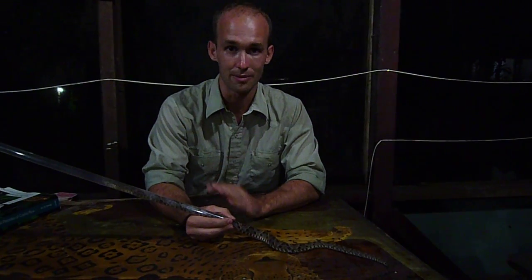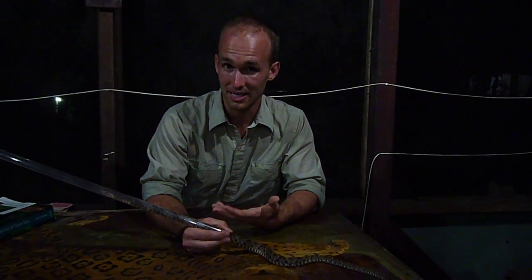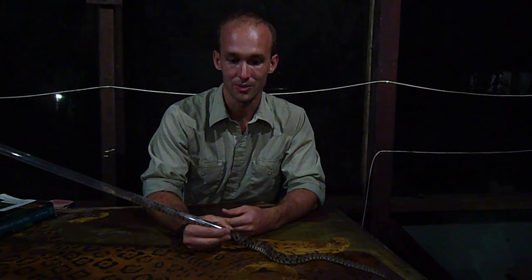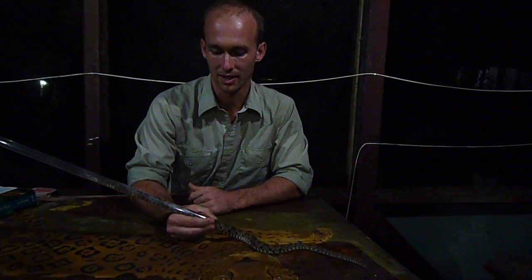And we told him: if you find any more, let us know — we'll remove them from your property. Well, this afternoon he showed up with a rice sack, and this is what was inside. So we were really fortunate that he didn't kill it and that he brought it to us.